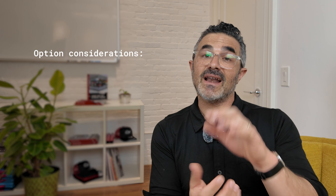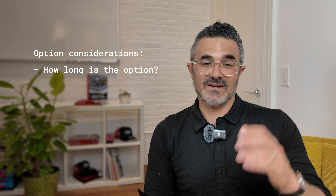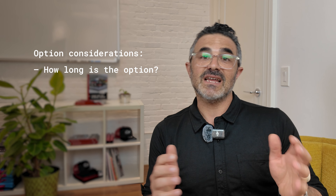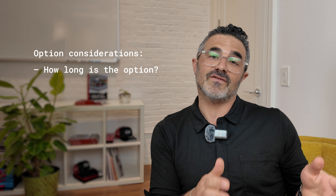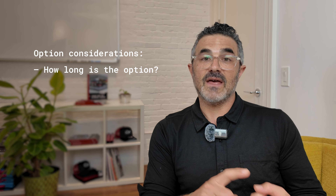The first consideration is how long the option is. Is it a five-year option, a three-year option, or a ten-year option? We are rarely seeing ten-year options. Most typically, we're seeing options that are either no more than, or oftentimes less than, what your initial term is.